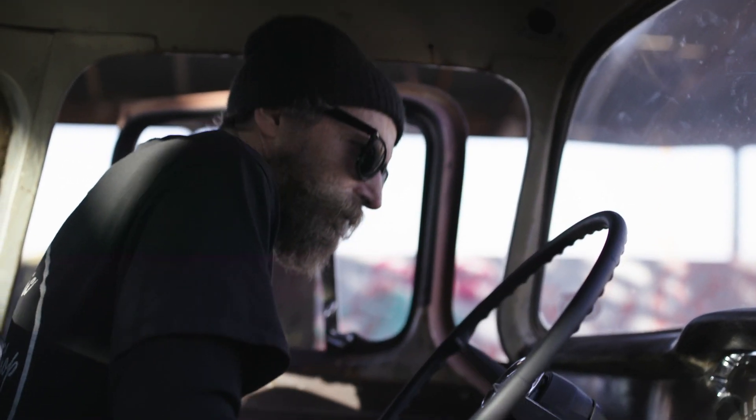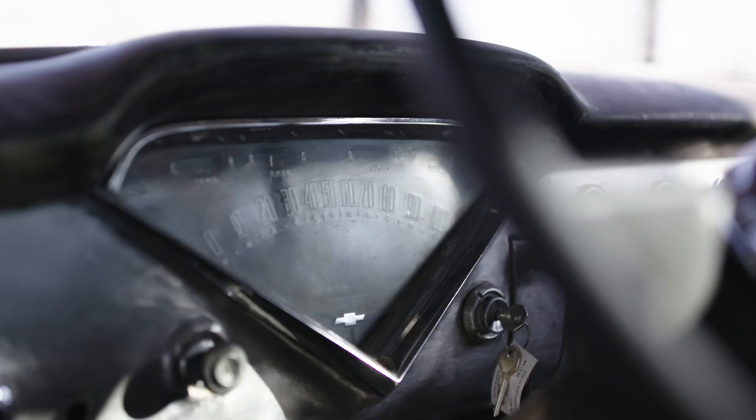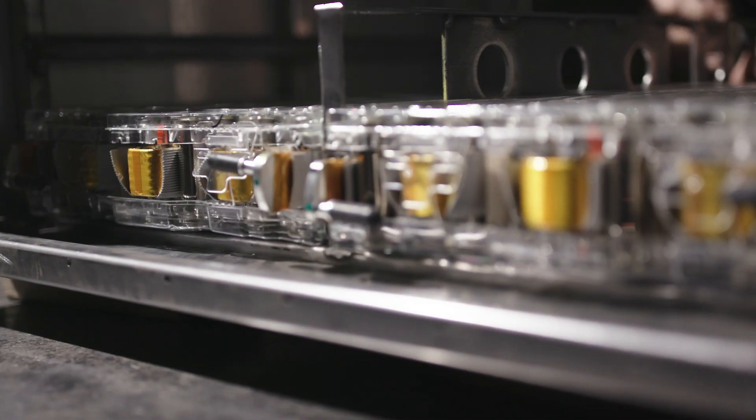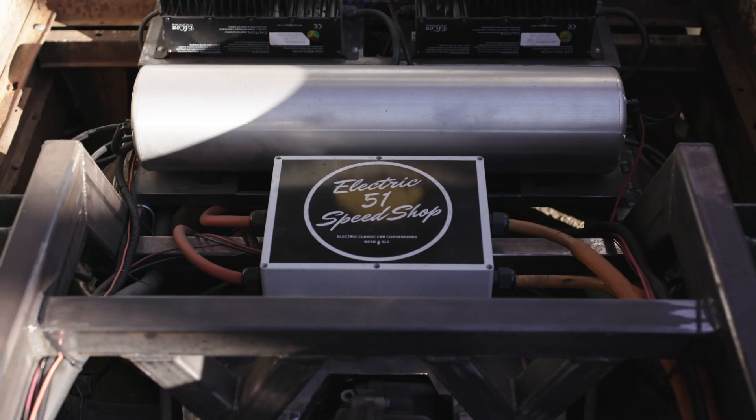When you sit down in one of these older vehicles, you're taken to a different era. You feel what the truck once was, and you're transported. Little does your imagination know that hidden in the chassis are 400 volts of lithium-ion batteries powering a rear-mounted Tesla motor with 500 horsepower and a whole ton of torque.